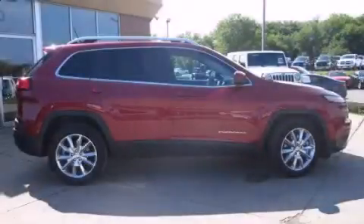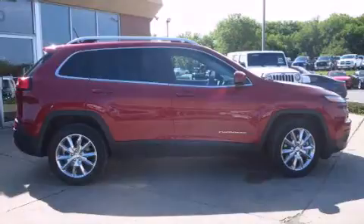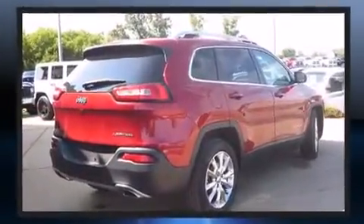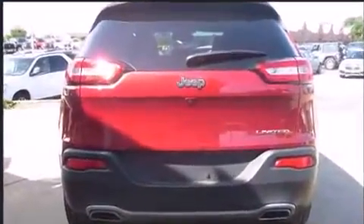Take command of the road in the 2015 Jeep Cherokee with fewer than 5,000 miles on the odometer. This four-door sport utility vehicle prioritizes comfort, safety, and convenience. Smooth gear shifts are achieved thanks to the refined six-cylinder engine.